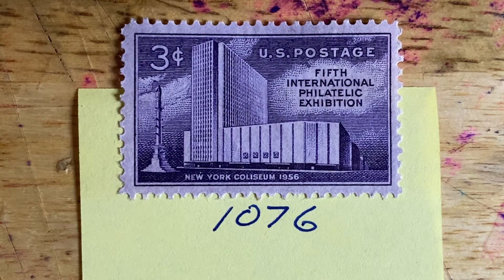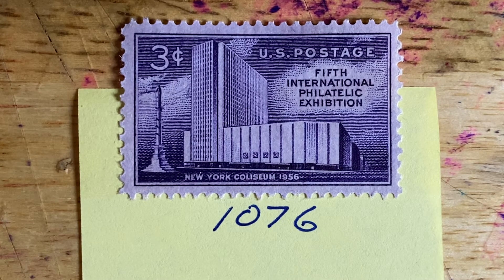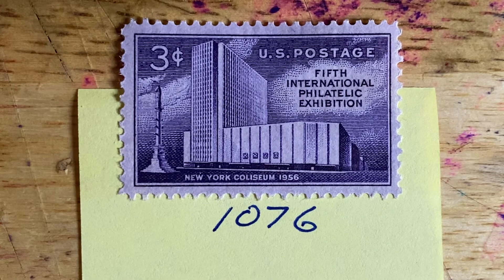The Coliseum is now at the current location of Columbus Circle. The New York Coliseum was the largest exhibition space in New York City until the Javits Center was built in the 1980s. You can see on the left-hand side a replica of the Columbus Monument that is located in Barcelona, Spain, and the current Columbus Circle has a new dedicated Columbus Monument.